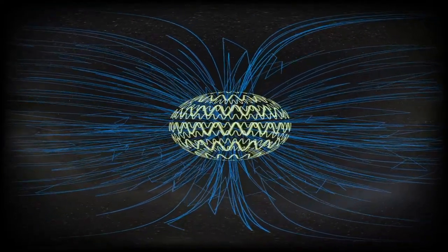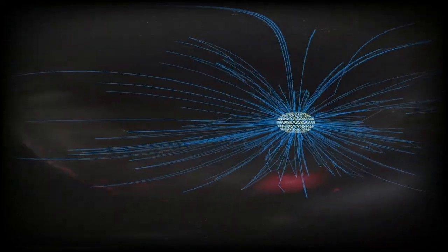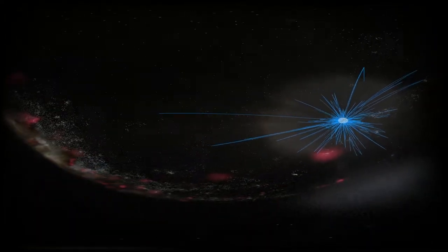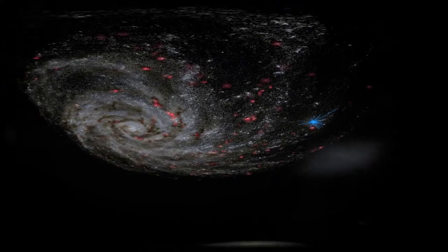Say goodbye to the stars of the constellations now, as we zoom out to see all of our neighboring stars — the stars that make up our very own galaxy, the Milky Way. The Milky Way is a spiral galaxy, and our Sun is just one of its 200 billion stars.